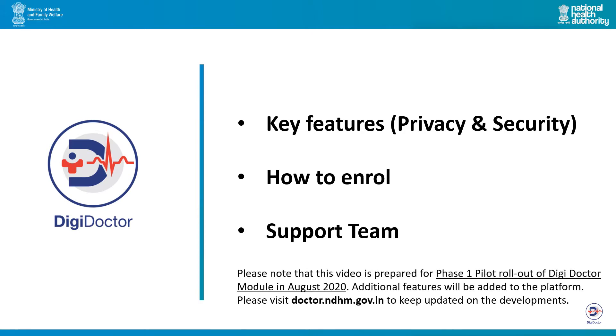Please note that this video is prepared for Phase 1 pilot rollout of DigiDoctor module in August 2020. Additional features will be added to the platform. Please visit doctor.ndhm.gov.in to keep updated on the developments.